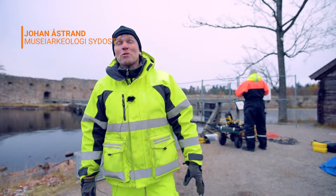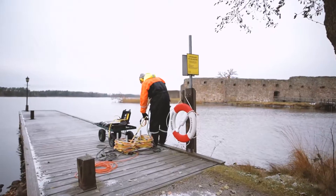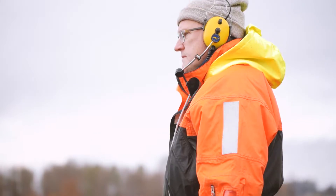We are at Kronberg Castle. This is one of the most exciting places in Småland's history. This is now a marine archaeological research site.